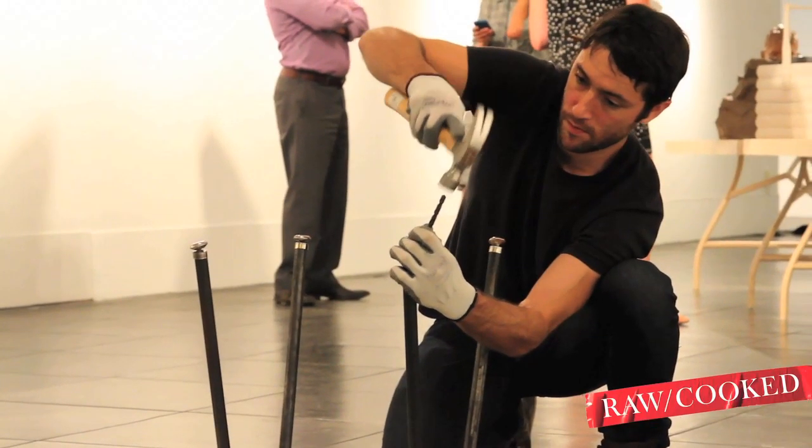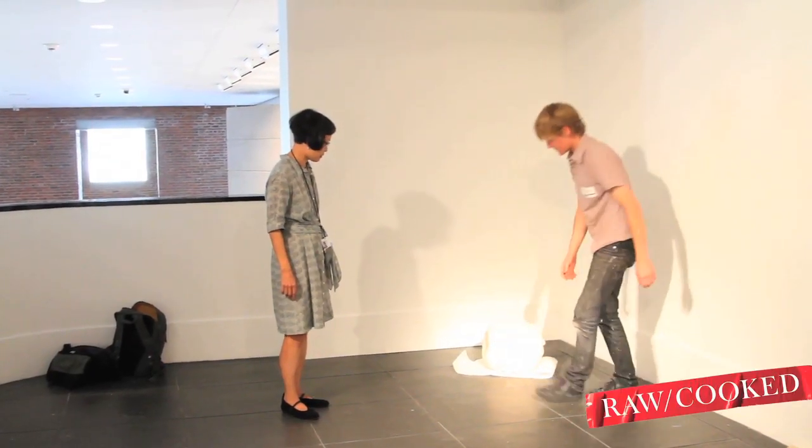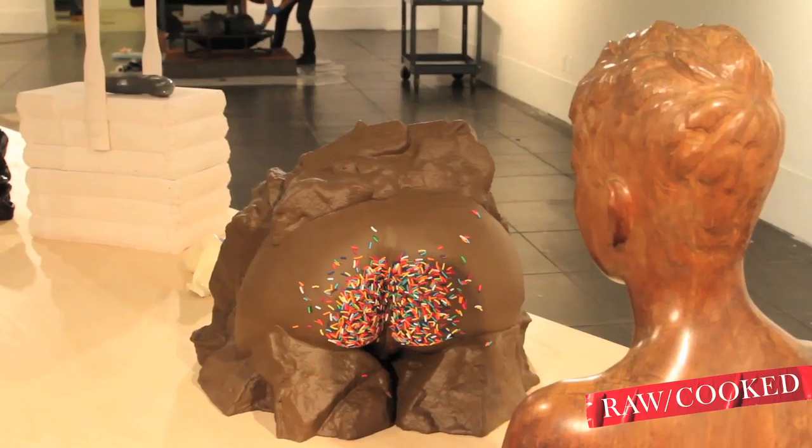And supposedly non-toxic. All the pieces sort of start with an object that I see. It's usually something that already exists in the world.